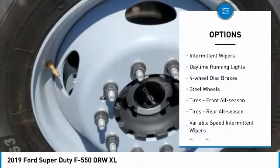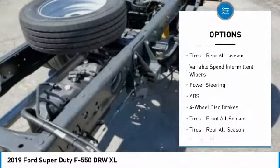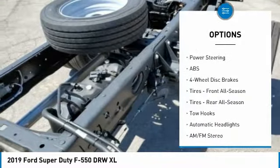brake assist, traction control, intermittent wipers, daytime running lights, four-wheel disc brakes, steel wheels, front all-season tires, rear all-season tires, and variable speed intermittent wipers.